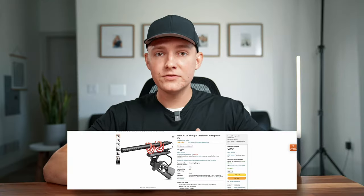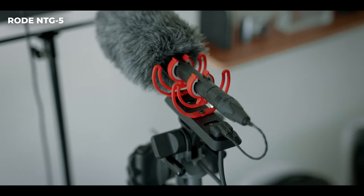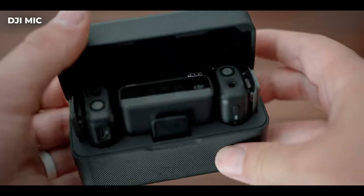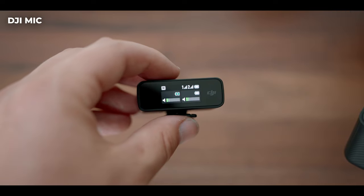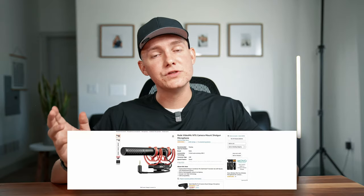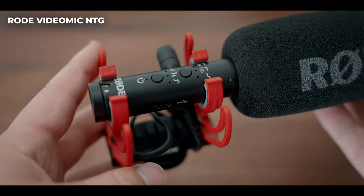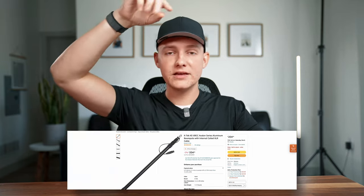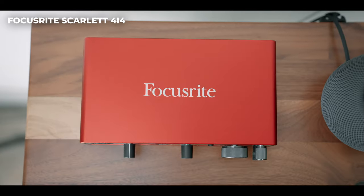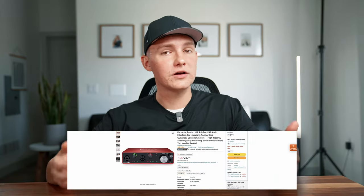As for audio, I have the NTG5 — a really nice XLR shotgun mic you can place out of frame. I also have the DJI mic, which is extremely convenient for content creation because it takes out the stress of setting up all that audio equipment. When I'm on location, I'll use the VideoMic NTG, a shotgun mic I can plug directly into my camera for backup audio or ambient noise. I also have a C-stand for holding the boom pole and mic, the XLR cable, and then the Focusrite Scarlett on my desk, which lets me plug everything in quickly for any talking head or voiceover.